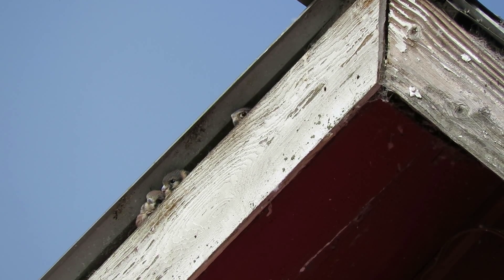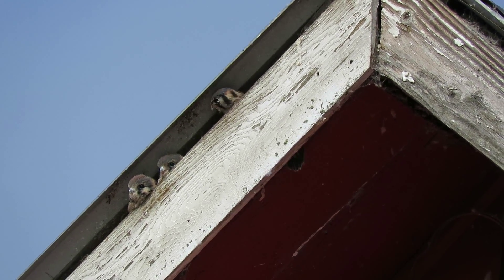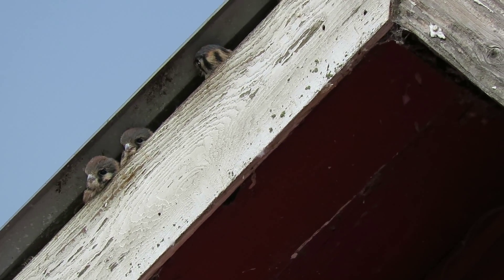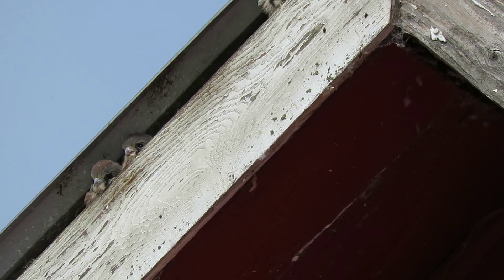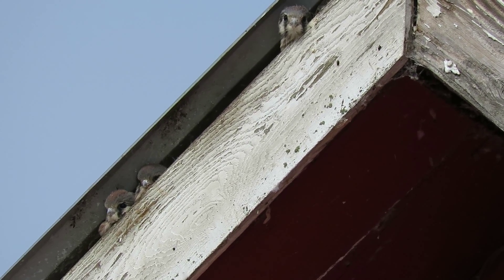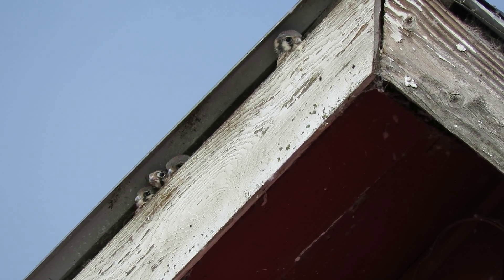All right, there they are — three little heads looking out, two happy, now three babies looking out. Mama was just here and they just had a good feeding. We know we've got three in here — one ducked back in — and now all the way up to the top looking out. Look at this, all three of them! Isn't that wonderful?